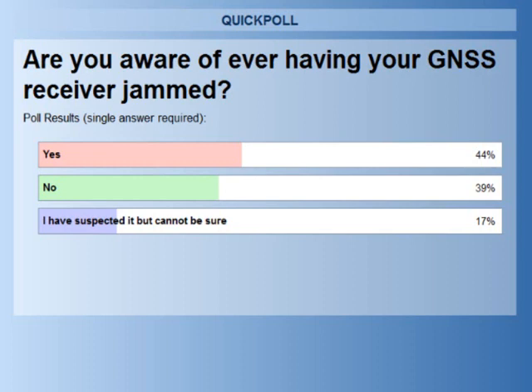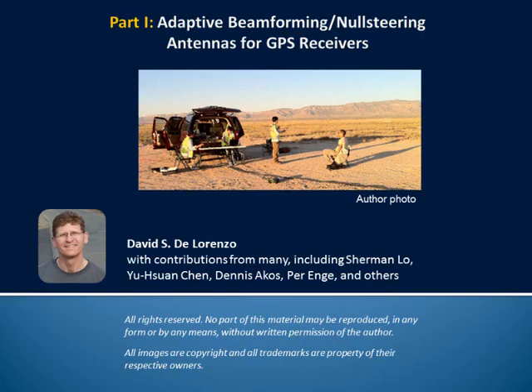Our first presenter is Dr. David DiLorenzo, who is a principal research engineer at Polaris Wireless and a visiting scholar at Stanford University's GPS Research Lab. His current research focus is in multi-sensor mobile location, adaptive beam steering antenna arrays, and navigation systems security and integrity. He received his Ph.D. in aeronautics and astronautics from Stanford and has previously worked for Lockheed Martin and Intel Corporation. David is going to start us off by talking about the general problem, some of the types of antennas, and the integration with receivers.